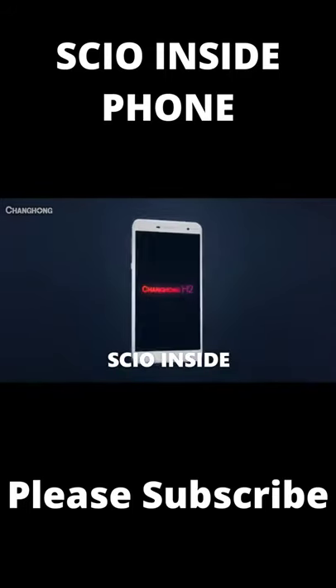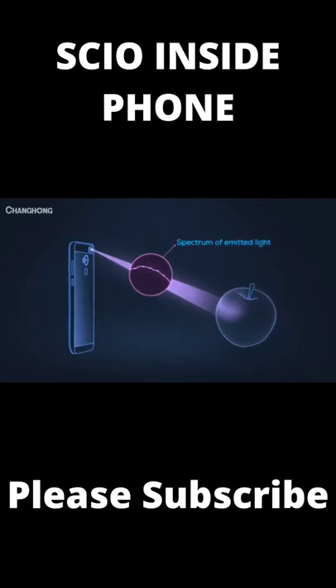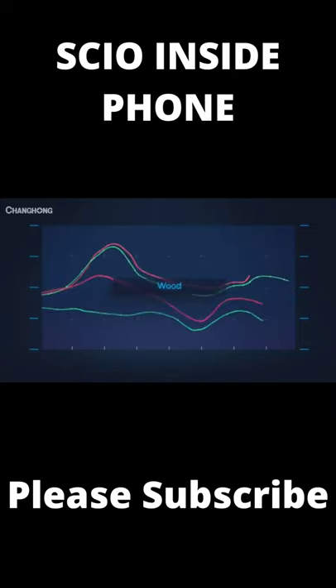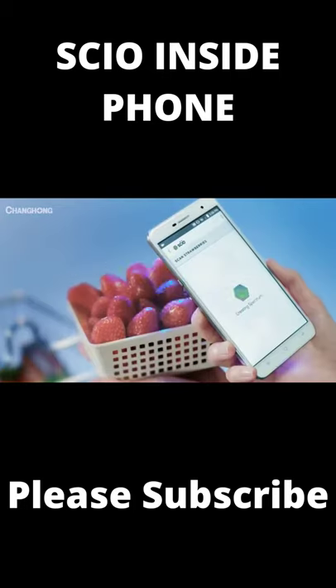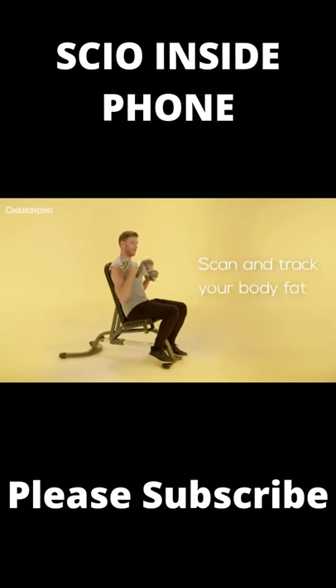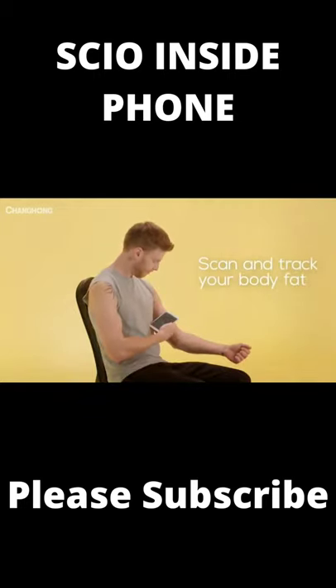SCIO inside. This smartphone has a molecular sensor that scans objects and determines their main characteristics, such as the main material. It can also measure fat levels and identify forgery. For example, it can determine the quality of your steak or the sweetness of your favorite fruit. A smartphone app can also distinguish real materials from fake ones, such as precious metals and medicines.